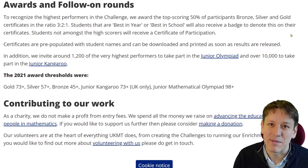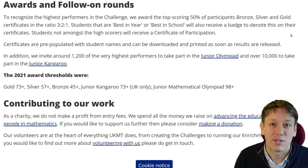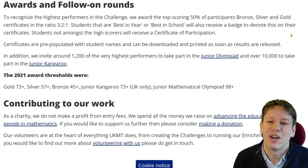My guess is that the grade boundaries are going to be just slightly lower this year for the different competitions. I made another video where I go into a lot more detail about exactly how well you needed to do in different years to qualify, so have a look at that one as well if you want to.